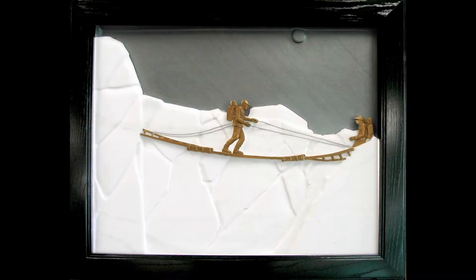Mount Everest, Panel 4 of 5: Khumbu Ice Falls. This panel shows Eric Weihenmayer carefully stepping across ladders lashed together to span a 20-foot opening of a deep crevasse in the Khumbu Ice Falls. His team is near, but he is alone on the crossing.